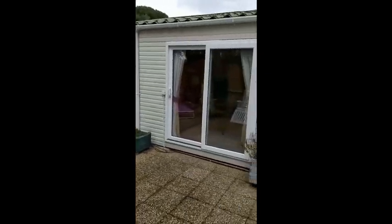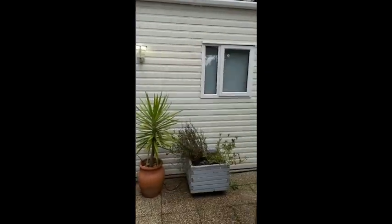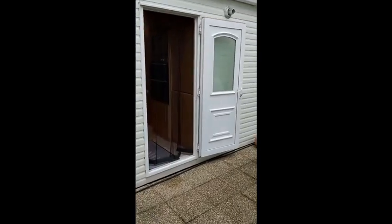This is a spectacular home in absolutely first-class condition. Let's go and have a look inside and start in the kitchen.